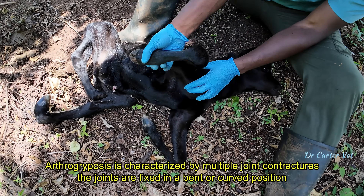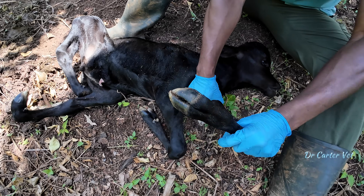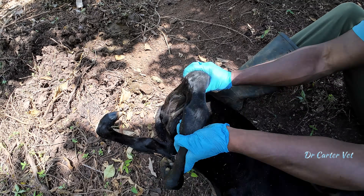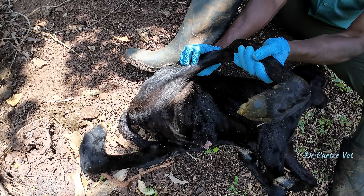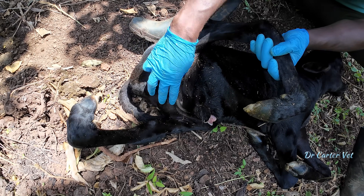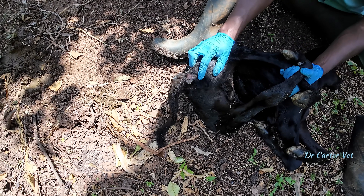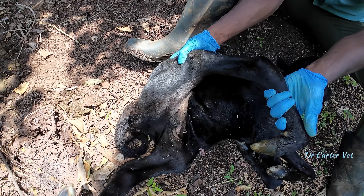The legs cannot straighten. The same thing with the other front leg — it's locked at the joint. And the back legs not only have the same defect, they're all clubbed in. This calf would have never been able to walk. Both back legs have the same problem. He does have an anus and a prepuce, but he doesn't have viable limbs.